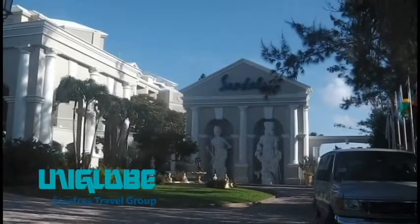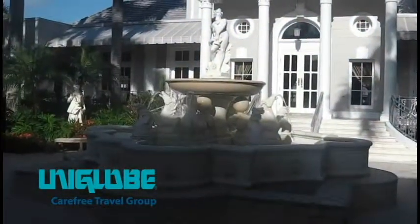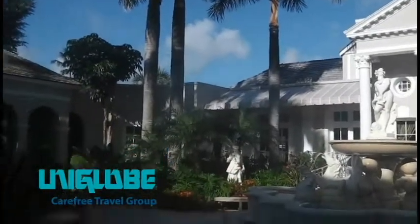Here is the main lobby of Sandals Bahamian. It's really beautiful. Here we are at the courtyard of Sandals — it's just beautiful. It's got beautiful fountains and beautiful statues.